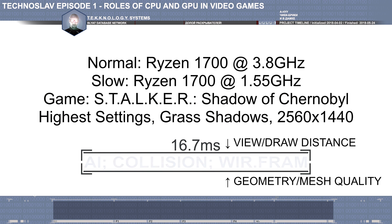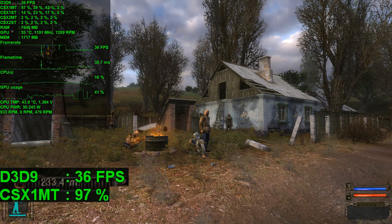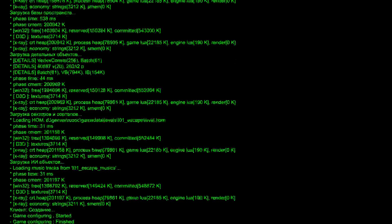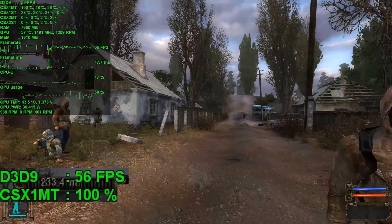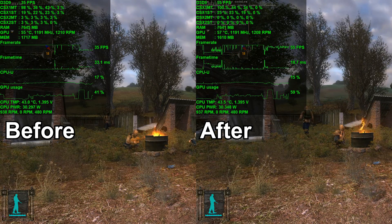To demonstrate this, I'm going to slow down my processor by around 3 times to get massive CPU bottlenecking in Stalker. I enable power saving mode, go to Stalker, and now I have around 35 fps — unacceptable. So I go to settings and reduce my geometry quality and draw distance settings. Now I'm getting between 55 and 60 fps in this spot depending on where I'm looking. Graphics didn't get that much worse overall, however over longer distances it is quite bad — you can easily notice the hill on the right looks much worse than before.